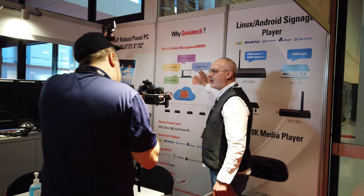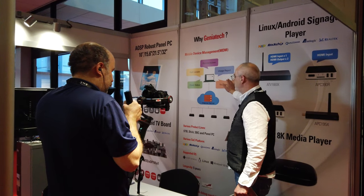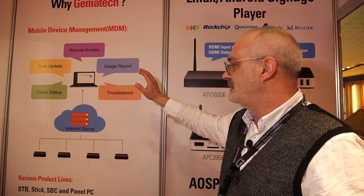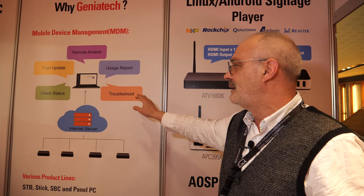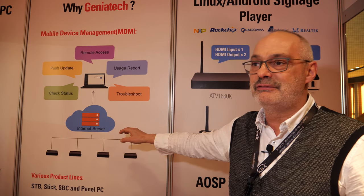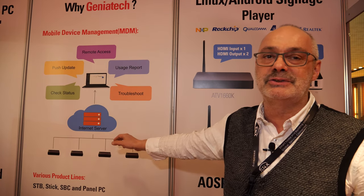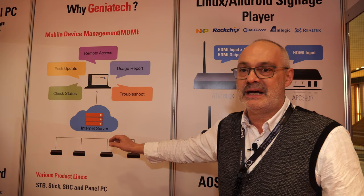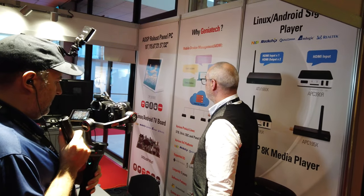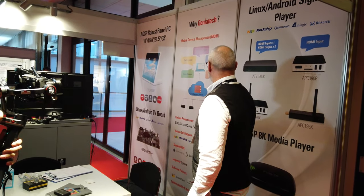We already managed to have our own mobile device management services, where we can push in remote access. We generate reports by Kanban. We can troubleshoot and even directly control various devices in the field. For digital signage, this is a mandatory item and mandatory task. Many of the key players need to offer this and we have this just as a service in place.